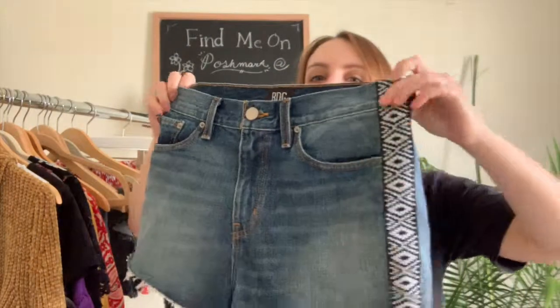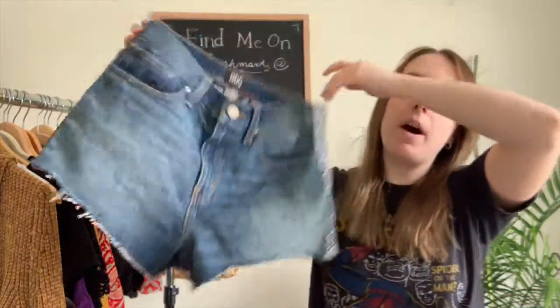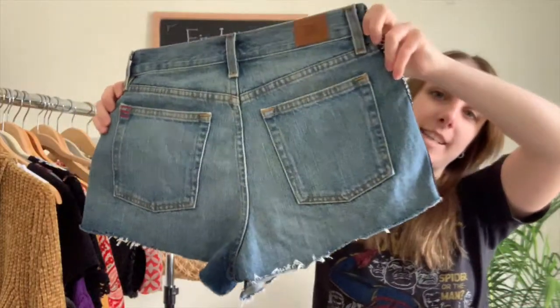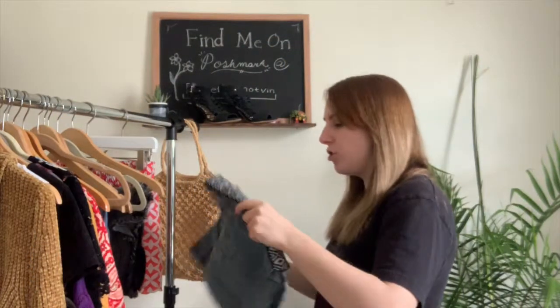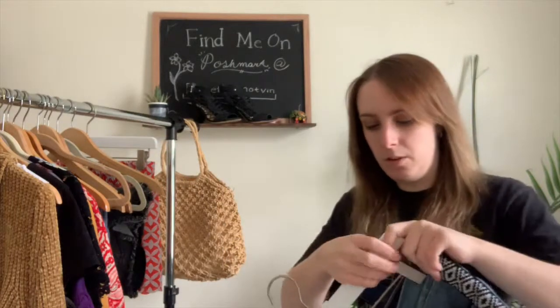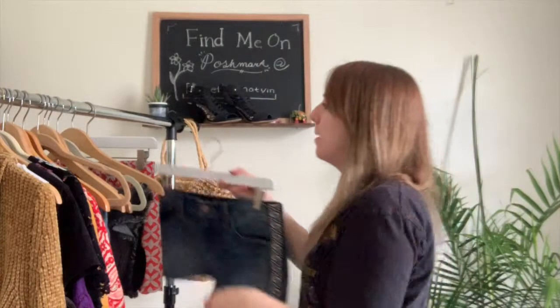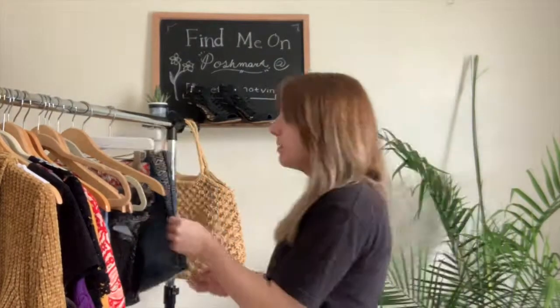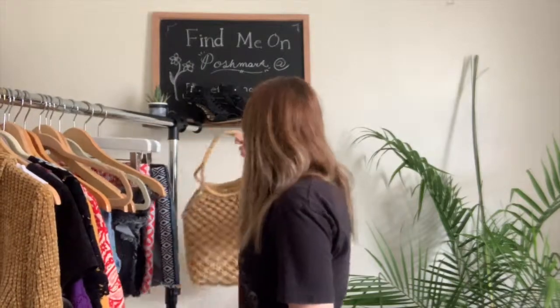Next I have this pair of BDG shorts, size 29, the girlfriend high-rise style. They have a cool boho detail on the side and are distressed at the bottoms. If these were my size I totally would have kept them. They don't have much stretch since they're more rigid, but they wear really well — BDG is by Urban Outfitters so the quality is great.